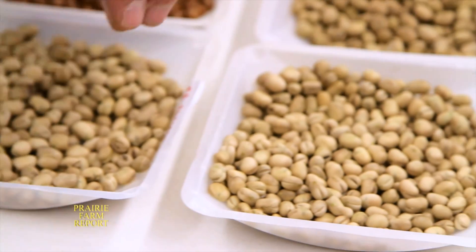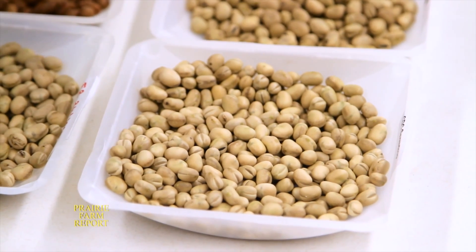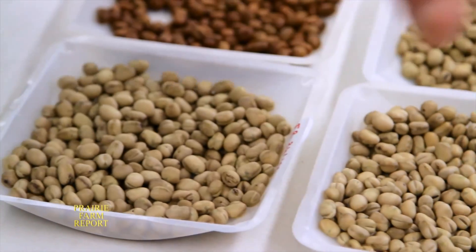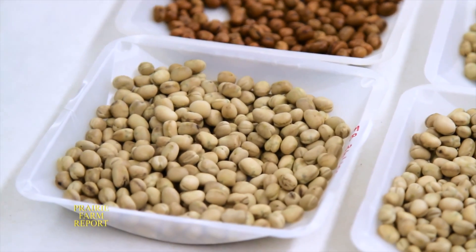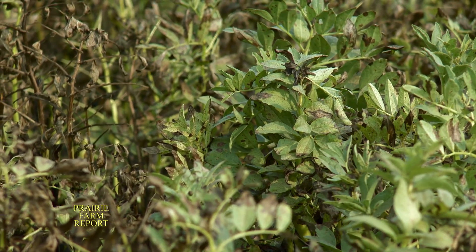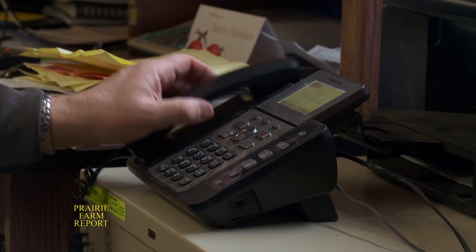The breeding direction is to go as round as possible in seed shape. There are some faba bean types — not represented here — that are just as round as peas, and most people can't tell the difference if they're not a plant scientist. Chris Meyerley heads up Greenleaf Seeds, a pedigreed seed and commercial grain operation near Tisdale, Saskatchewan. He says they moved into faba bean production mainly because of the challenges associated with field pea production in recent years.